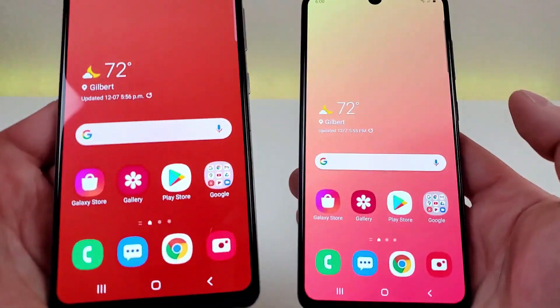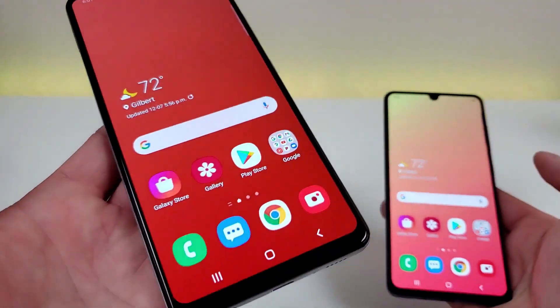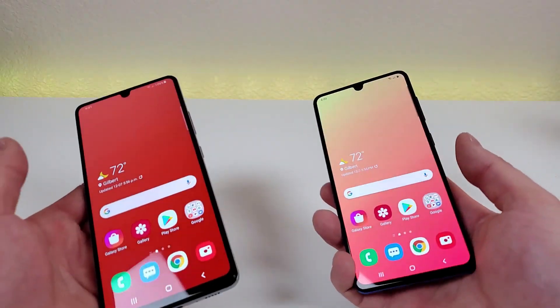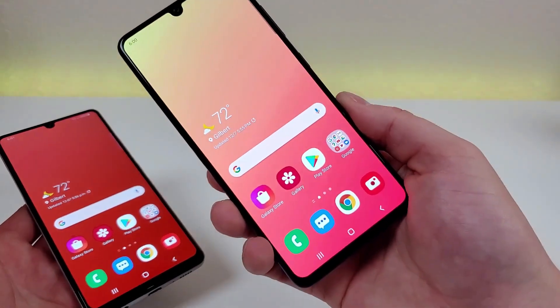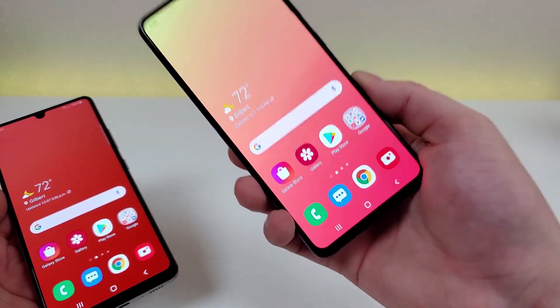The good news is that when you look at the displays very closely, both do still look nice. It is a little bit obvious that the A42 5G is 720p, especially when you are comparing it side by side with the A41, but it's not like this display is terrible — it's just that the A41's display is a bit better.